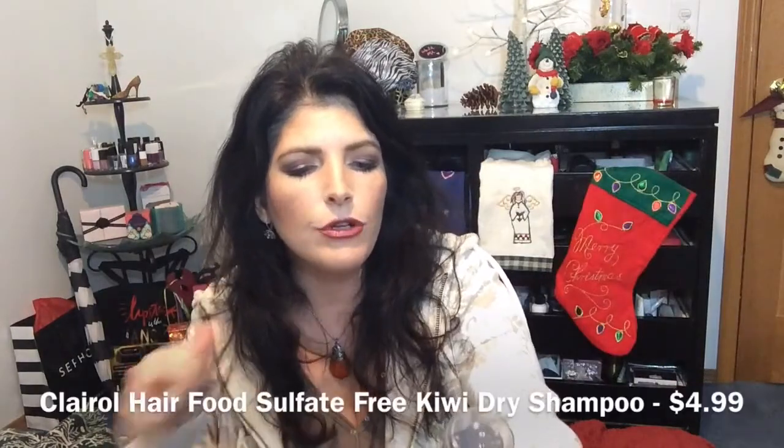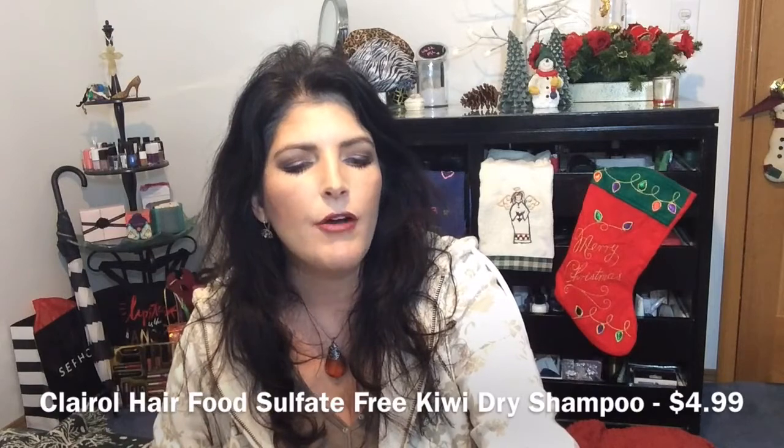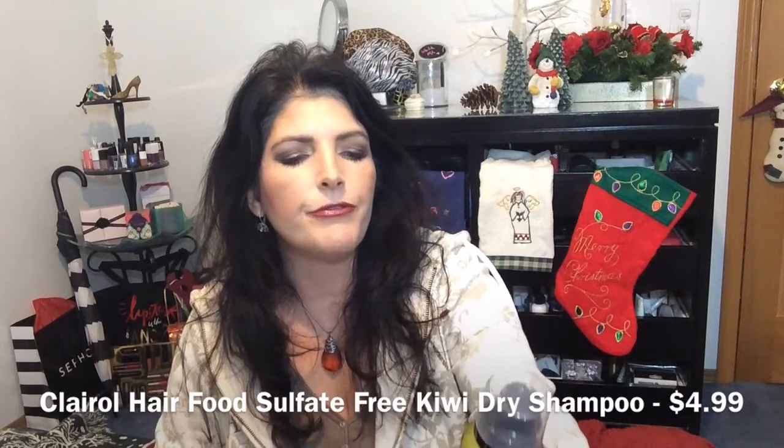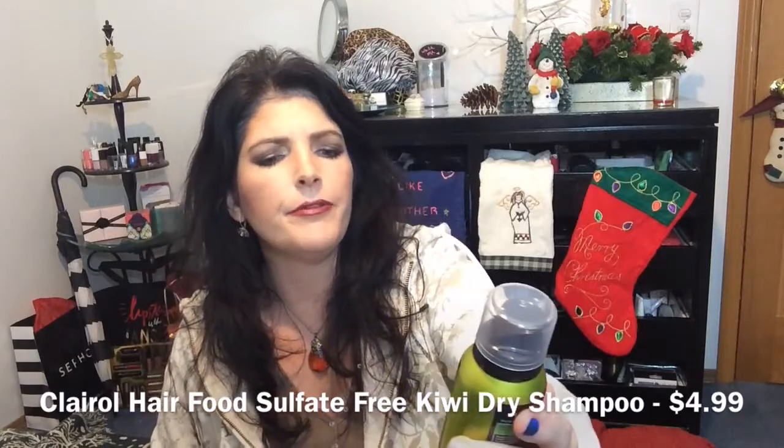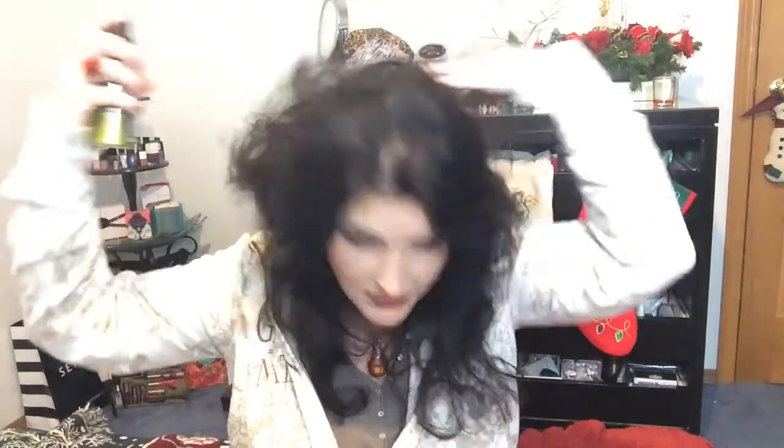They had the Clairol Hair Food Sulfate-Free Dry Shampoo, Infused with Kiwi Fragrance — invigorating and refreshing, leaves hair looking and feeling clean. It's silicone-free, paraben-free, and mineral-oil-free. I was just getting ready to spray this right up my nose — that would not have been good. It's lightweight. I do smell the kiwi; it smells very nice.